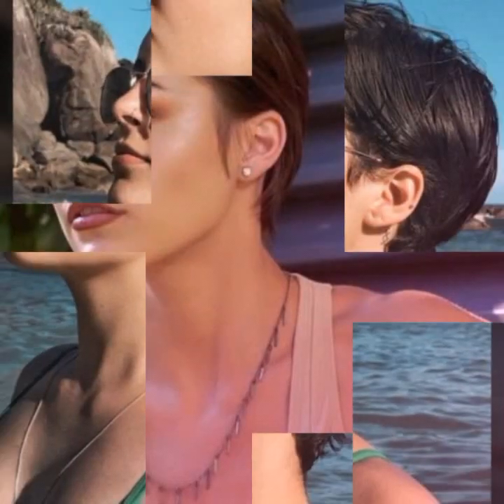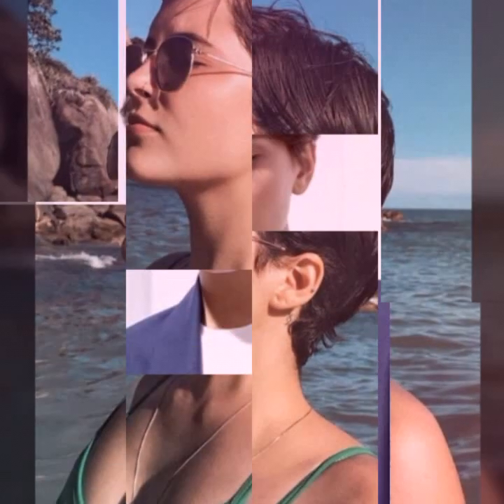The choice of a hairstyle can depend on a person's personal style, face shape, hair type, and other factors. It is important to choose a hairstyle that is suitable for one's hair type and face shape, as well as one that is easy to maintain and style.